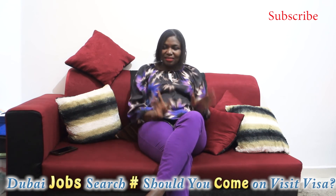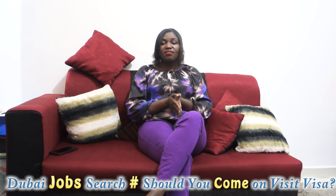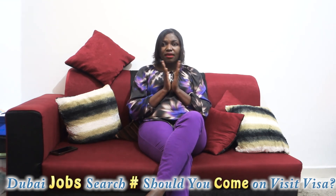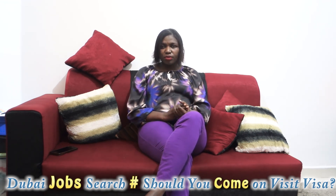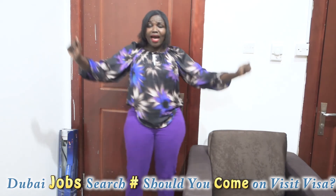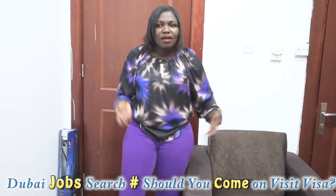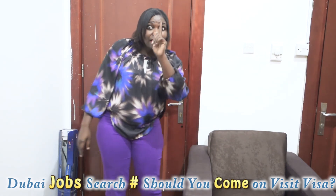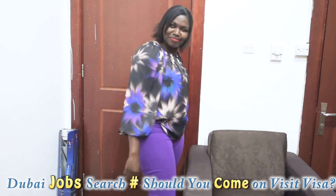So to the lady who wrote asking whether she should come on a visit visa and what the advantages and disadvantages are — my answer is: the best option is coming on a visit visa. I also came on a visit visa to search for a job. Please subscribe — let's reach 5K, then 6K, then 10K this month. Thanks everyone, I have to go cook!